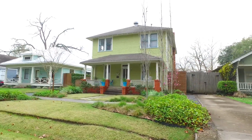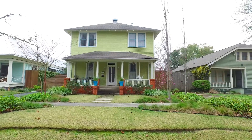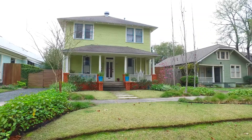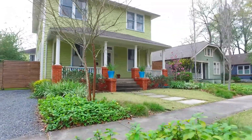If home is where your heart is, get your heart set on this lovely Houston, Texas home. It's on a large lot with a beautiful and inviting front porch. Landscaping has already been done for you, and with plenty of parking, this home has lots of character and curb appeal.